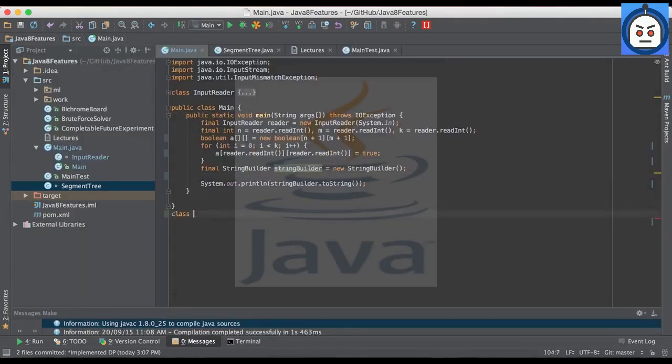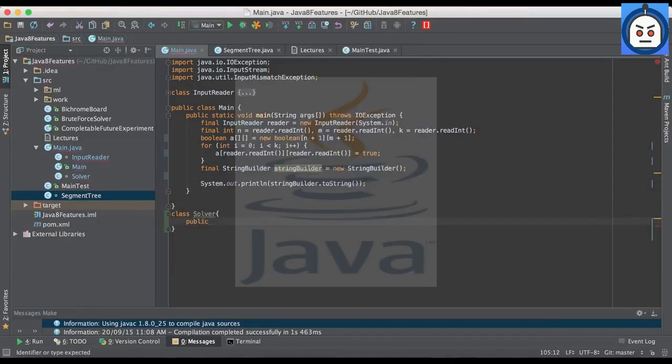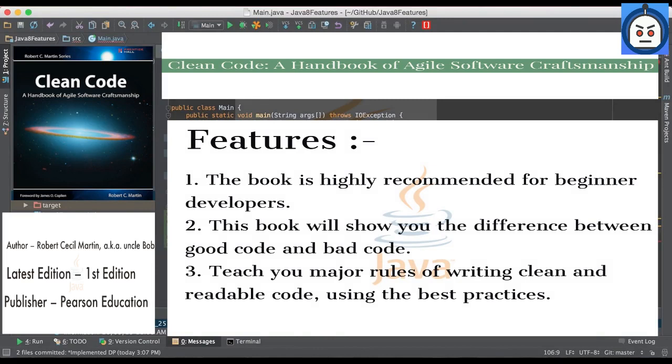Our last book for beginner level is Clean Code: A Handbook of Agile Software Craftsmanship by Robert C. Martin. When you're new to programming, you don't pay much attention to your code style, as you're focused on avoiding obvious mistakes. But improving your style is very important in your further work. This book will show you the difference between good code and bad code and teach you the major rules of writing clean and readable code using best practices. The book is highly recommended for beginner developers.